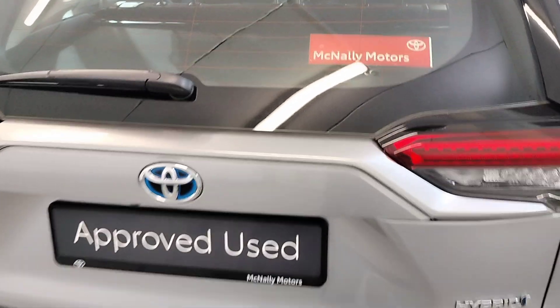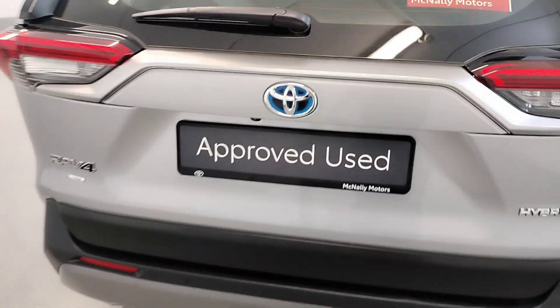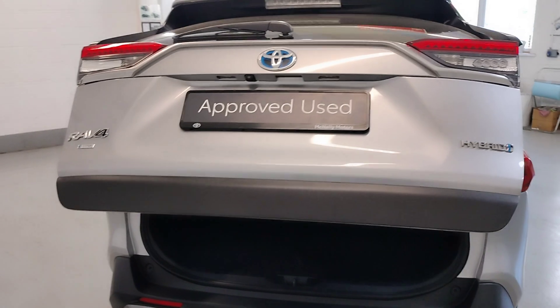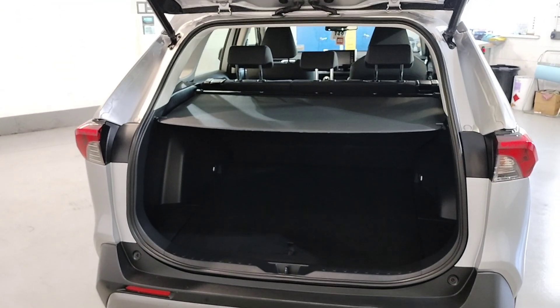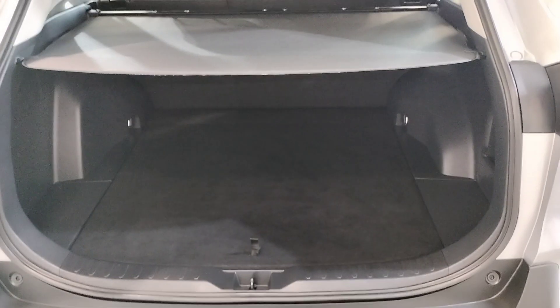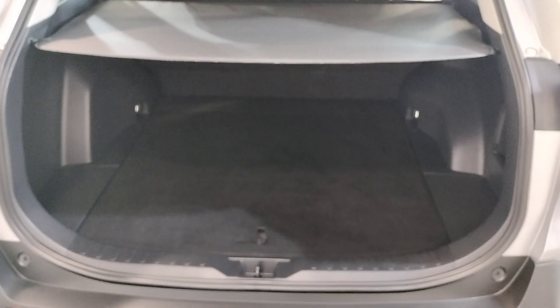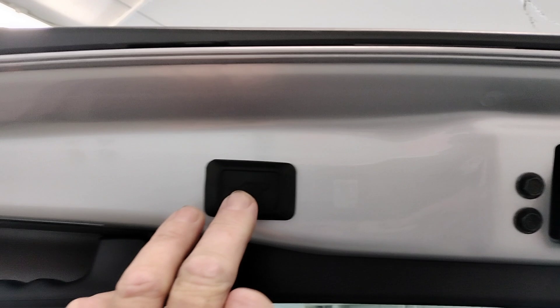It also has an automatic boot with plenty of room in the back, and a touch button close.